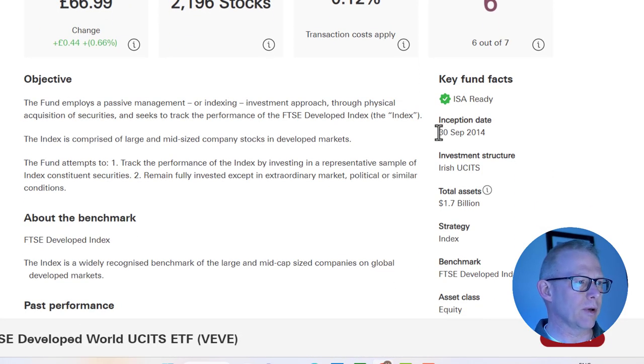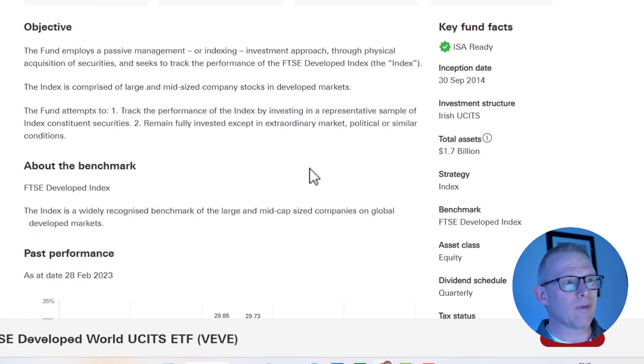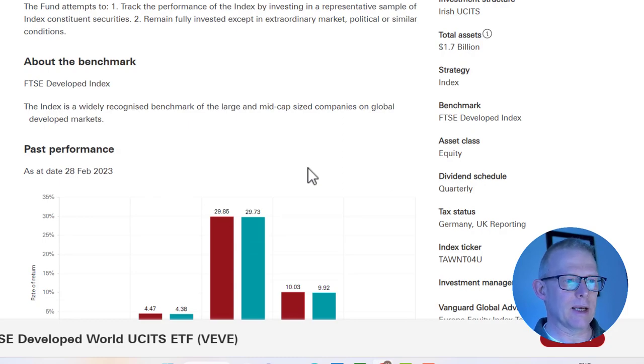So what is this fund all about? As per many of these Vanguard ETFs, it uses a passive management indexing investment approach, tracking the FTSE Developed Index, made up of large and mid-sized companies in the developed markets. It's been around for almost 10 years and has total assets of about £1.7 billion.